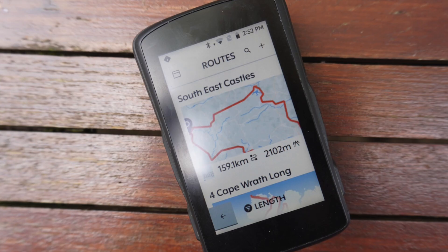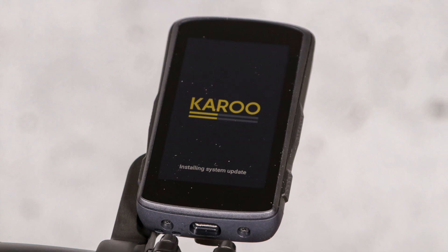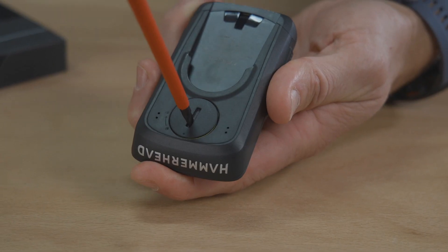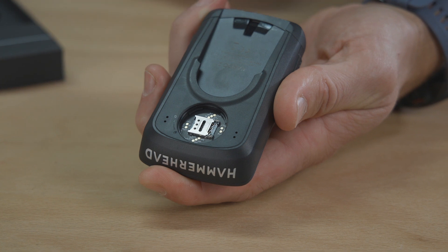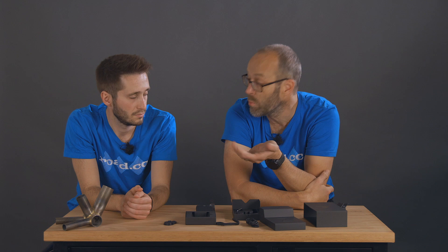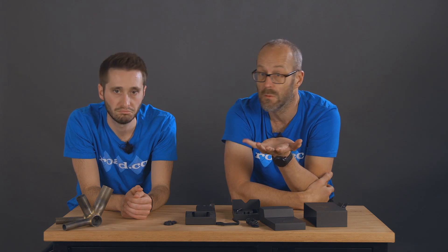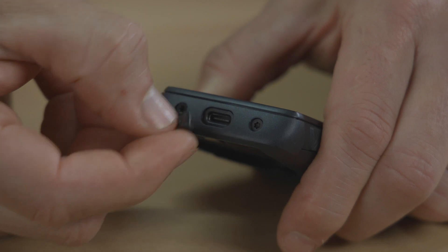The Karoo 2 has all the connectivity you'd expect — you can connect it to Bluetooth and ANT+ sensors and devices. It also has Wi-Fi for uploading rides and downloading updates. On top of that there's a SIM card slot in the back, and if you install a SIM you can enable live tracking direct from your device, upload your ride, and download routes without a Wi-Fi connection, which is quite handy when you're on a multi-day tour.